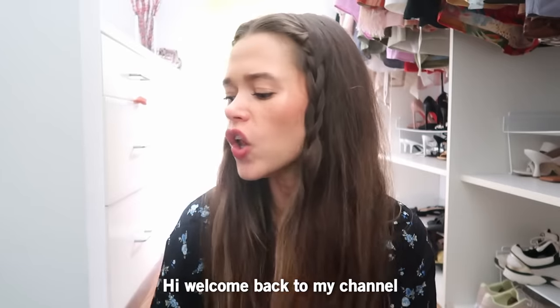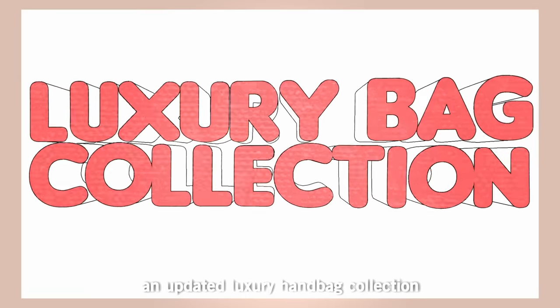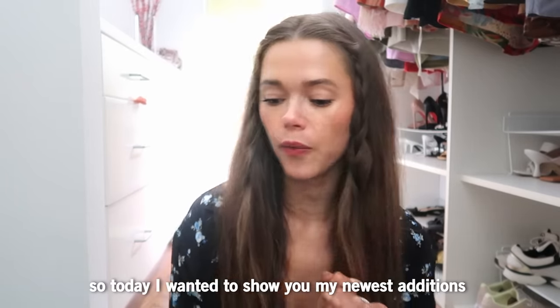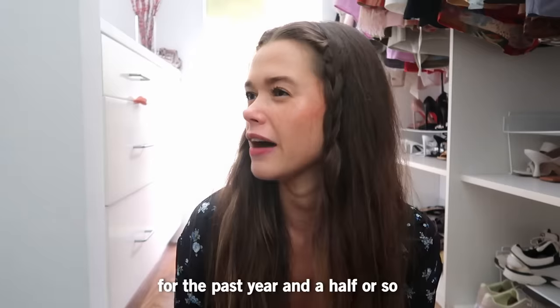Hi, welcome back to my channel! I'm doing today an updated luxury handbag collection. I love beautiful bags and the craftsmanship, so today I wanted to show you my newest additions from the past year and a half or so.